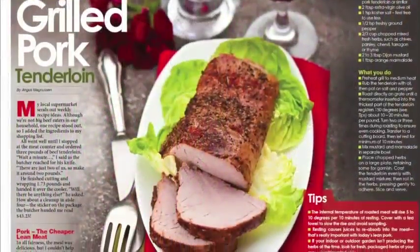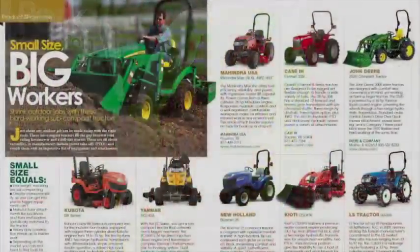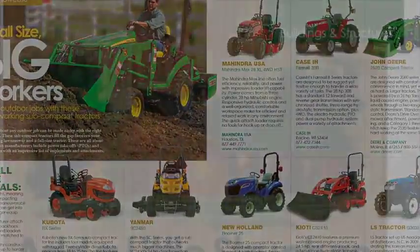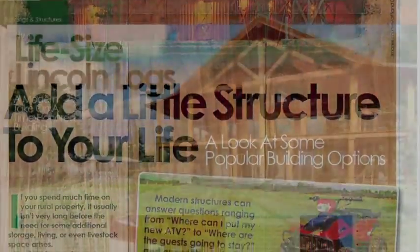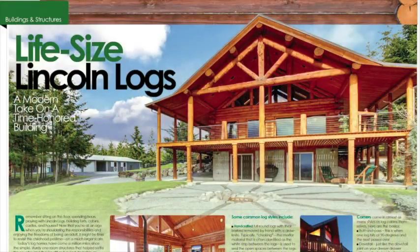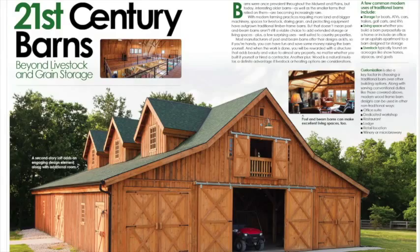We also have a quick recipe that's perfect for spring, a look at the latest subcompact tractors, and this month's feature: an overview of a few building options to consider if you're looking for a new living space or a place for some livestock or equipment.